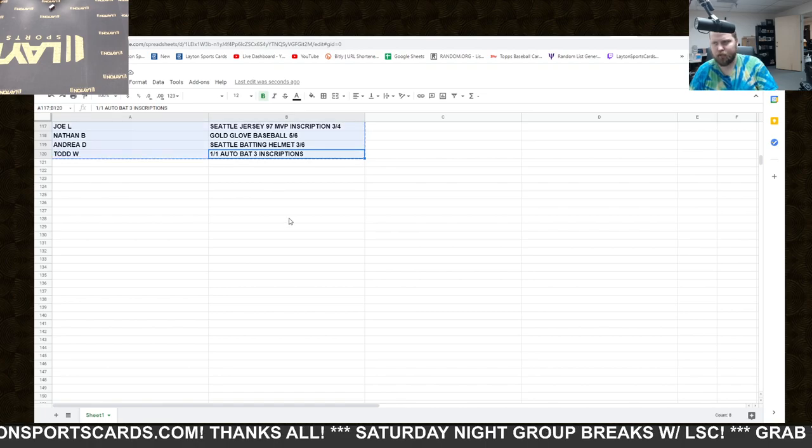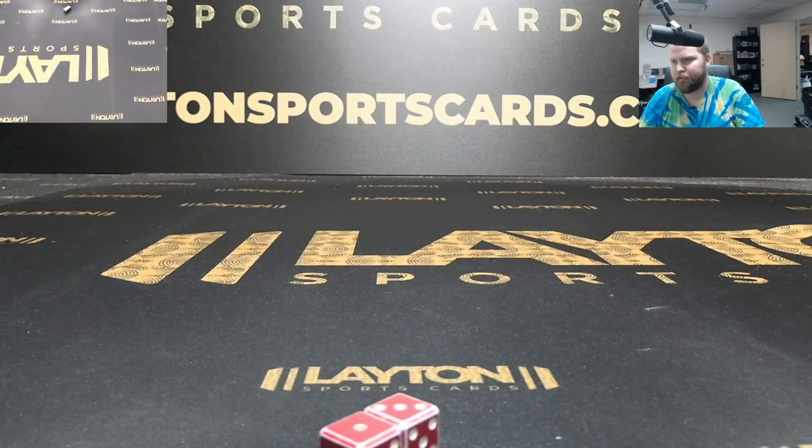And there you go — that'll do it, guys. Thank you so much for filling up case number one. We do a pre—